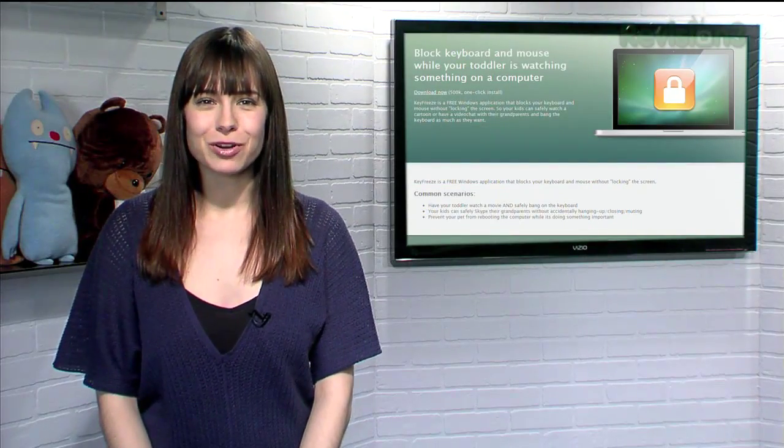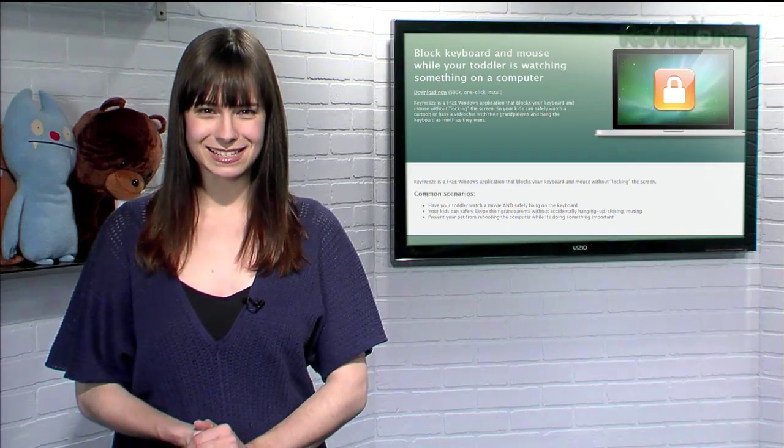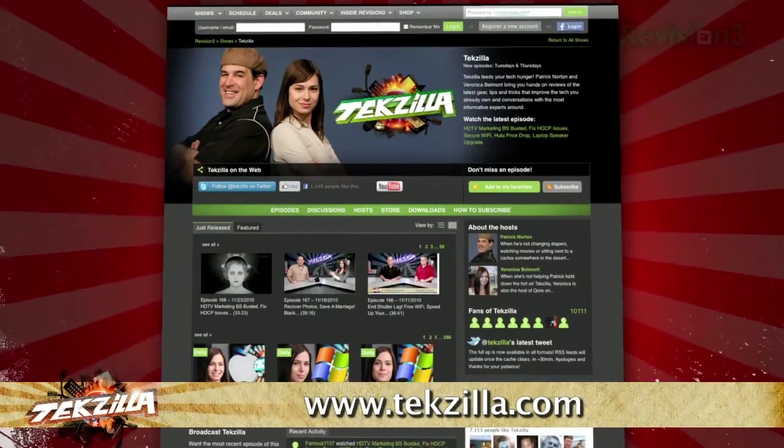So the next time you want to let your toddler watch a movie without worrying about what else they'll get into, just try KeyFreeze. Now if you have a tip you'd like to share with the world, let us know. Email us at techzilla@revision3.com. And don't forget techzilla.com.